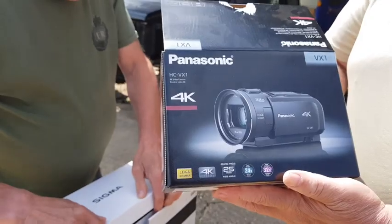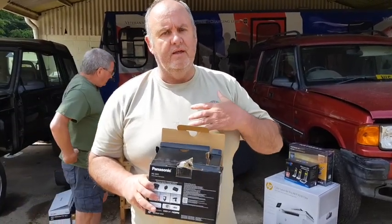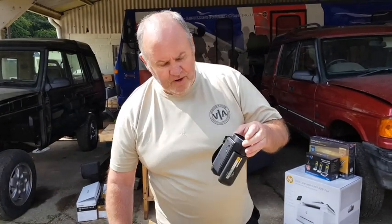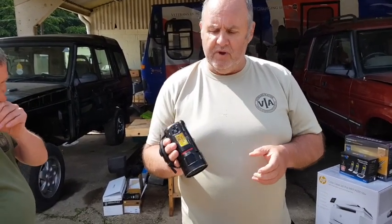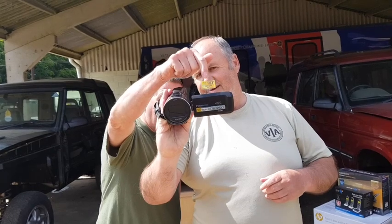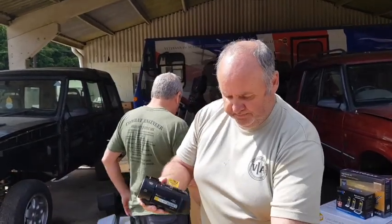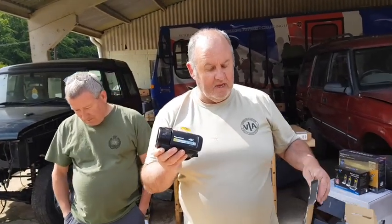Next item: the Panasonic HCVX1 video camera — 4K. We already have a Panasonic 4K camera supplied by Curry's Know How, but we wanted to have a camera able to film at all times during the expedition. Video is a really important aspect. It's a fantastic piece of kit — we've used these quite a bit on our videos already. The footage from this camera is crisp and clear. An absolutely fantastic piece of kit.